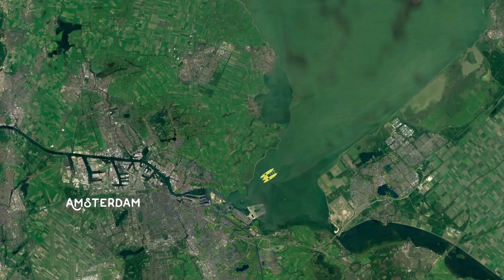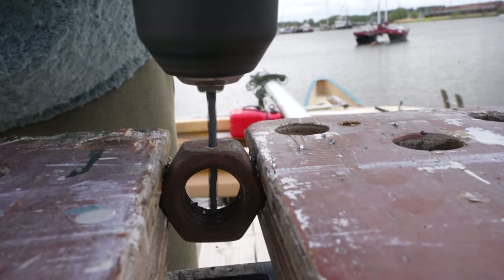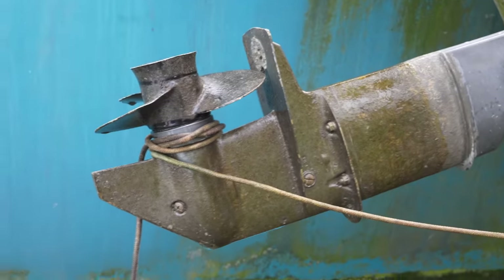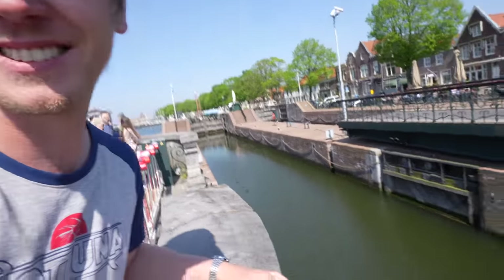There are a couple of options in terms of boatyards — whether I'll be going to the centre of Amsterdam or to Weesp, which you'll see in this week's episode. This video is all about preparing for that trip — one seemingly small step, but actually a huge step to get this boat sailing this year.